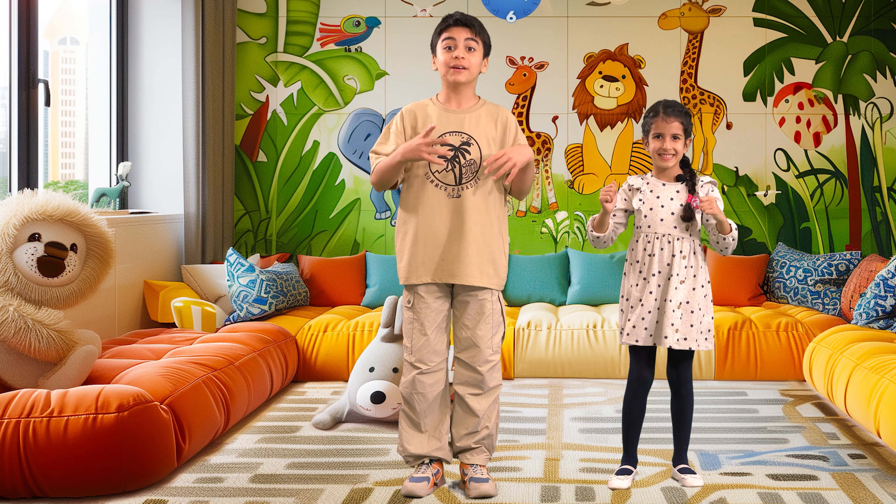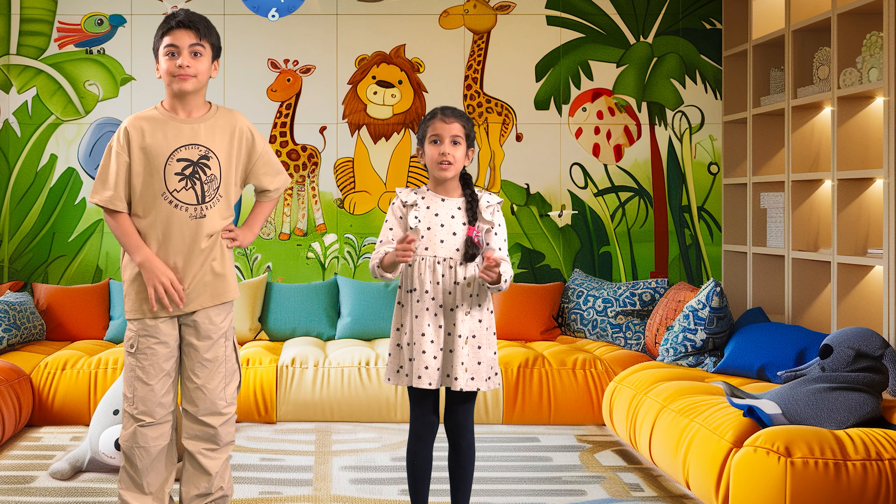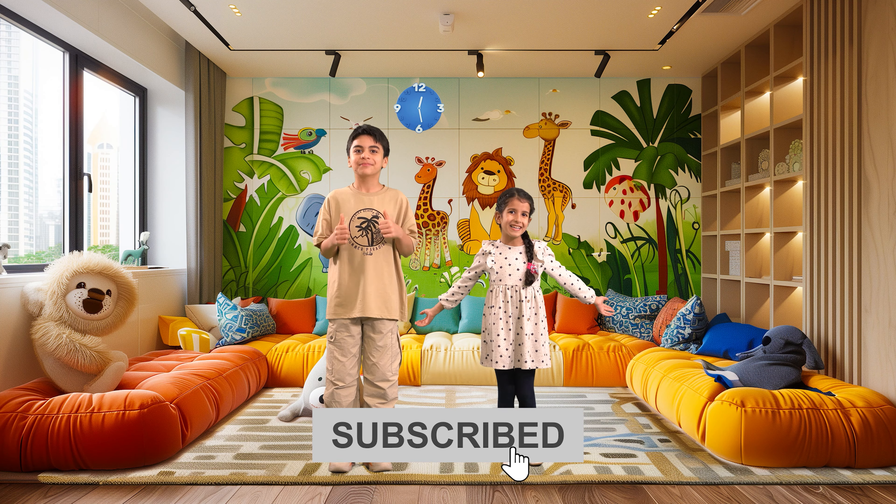Before watching this new video, if you haven't seen the last one, be sure to watch it first, then comment and watch this new video. And don't forget to like and share our video with your friends. Don't forget to subscribe to us!